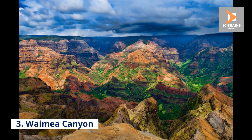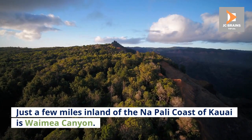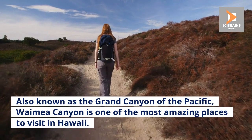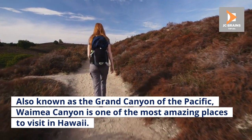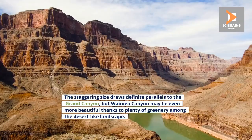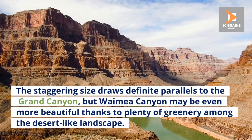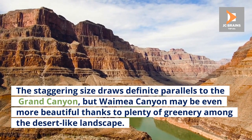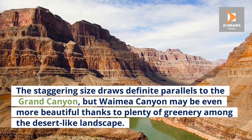Number 3: Waimea Canyon. Just a few miles inland of the Naapali Coast of Kauai is Waimea Canyon, also known as the Grand Canyon of the Pacific. Waimea Canyon is one of the most amazing places to visit in Hawaii. The staggering size draws definite parallels to the Grand Canyon, but Waimea Canyon may be even more beautiful thanks to plenty of greenery among the desert-like landscape.